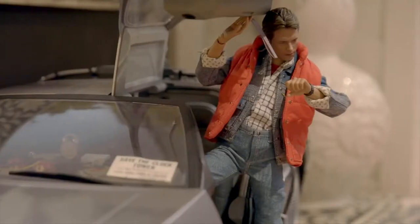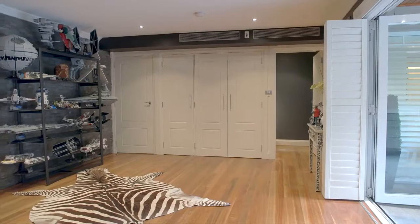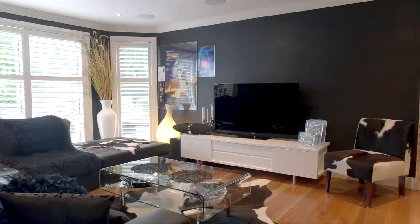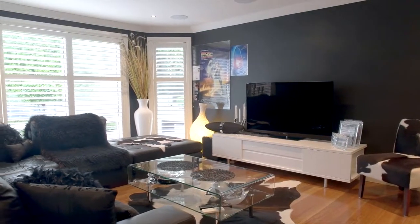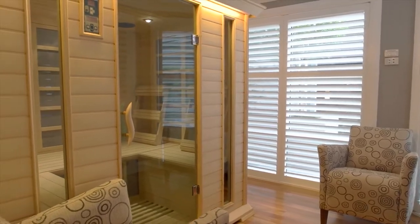The downstairs level is where all the action happens. A fantastic games or rumpus room, the home theatre setup, another beautiful bathroom, and a second study or the perfect studio, currently used as a sauna room.